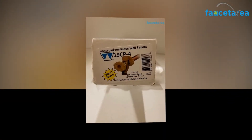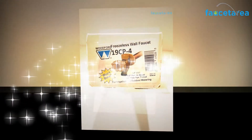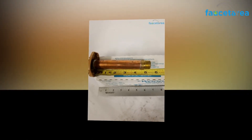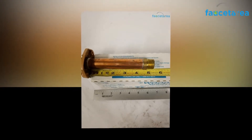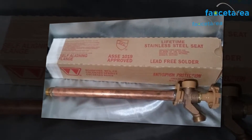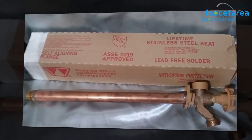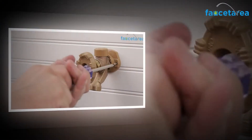The Woodford 19 CP12 wall faucet is designed explicitly for catering efficiently to irrigation needs and requirements. The wall faucet is manufactured using the latest techniques and premium materials to serve better and last longer. You can enjoy using it to irrigate your agricultural field for years together with maximum ease of use and convenience, without the need for frequent repairs and replacements.